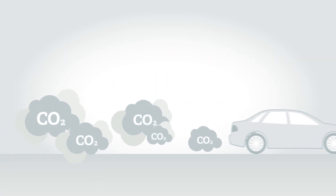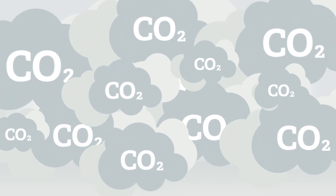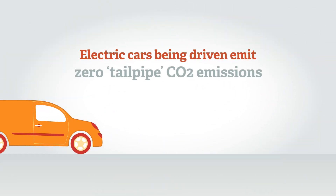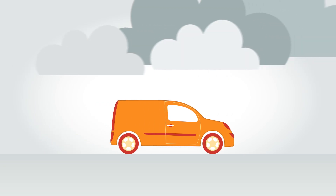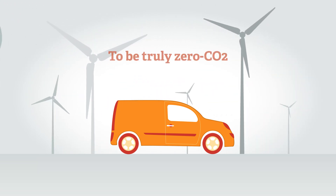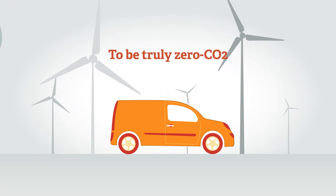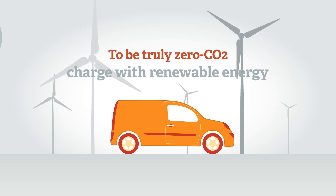Pure EVs, plug-in hybrids, and extended range electric vehicles, while being driven on electric power, emit zero tailpipe carbon dioxide emissions. Man-made CO2 emissions are a key contributor to climate change. To be truly zero CO2, electric vehicles must be recharged with electricity generated from renewable energy.